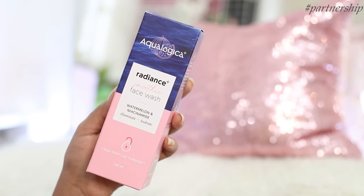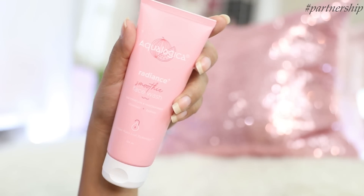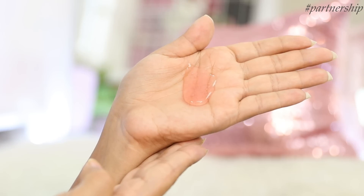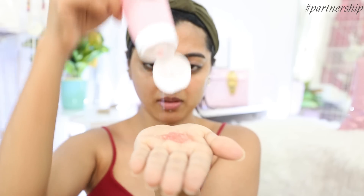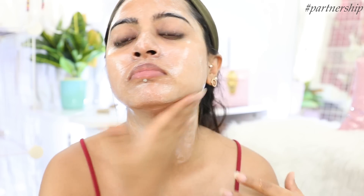First I have the Aqualogica Radiance Plus Smoothie Face Wash. It's designed to gently cleanse the skin without drying it. It has a gel-like consistency — a non-soapy face wash, which is amazing. It helps fade acne marks and dark spots and control oil production. You can use it twice a day, morning and evening, as part of your everyday skincare routine.